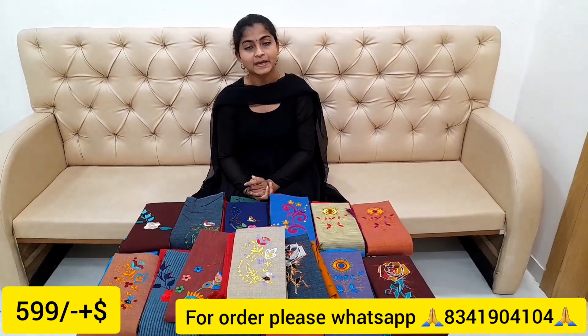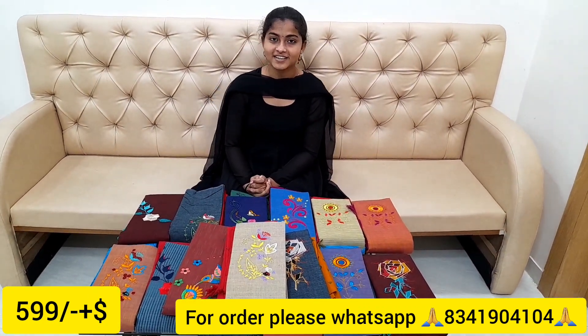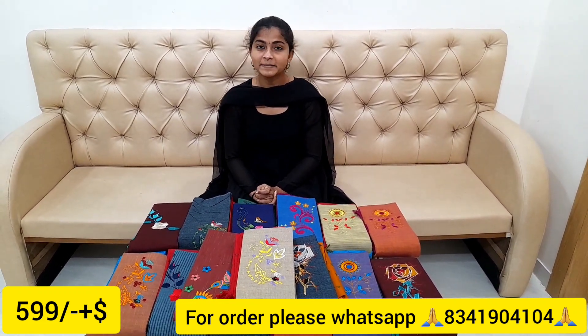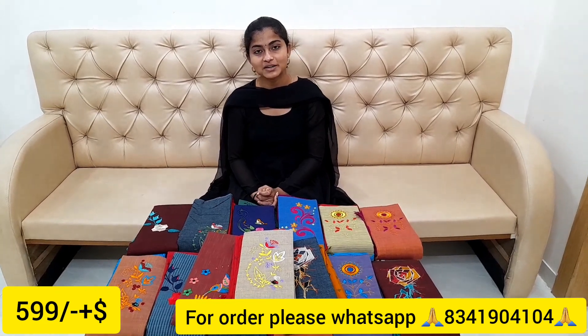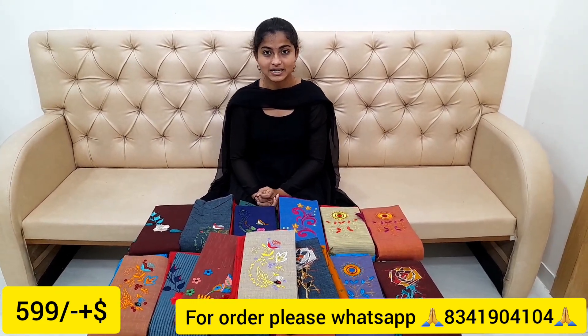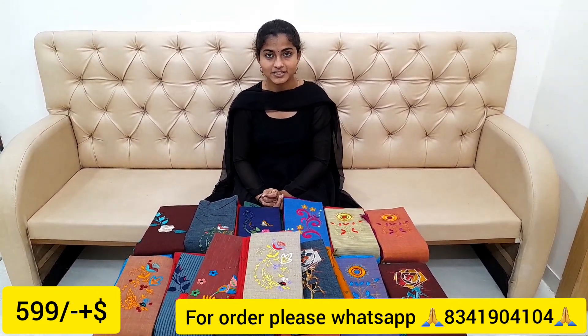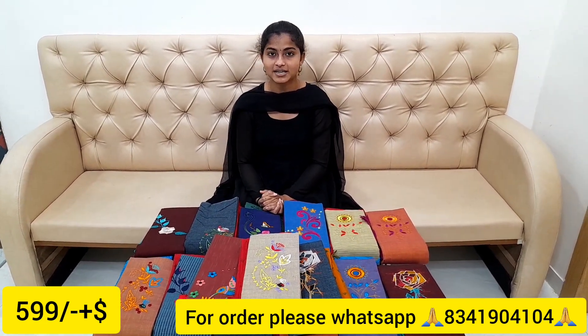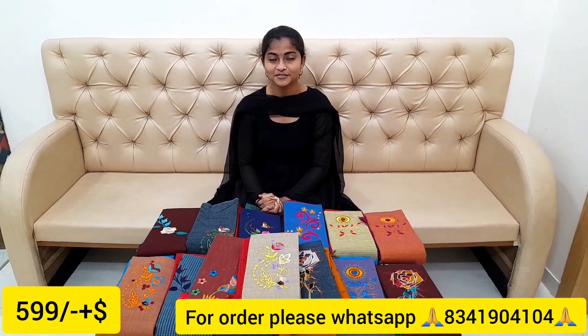You can get a screenshot from the description of our website. If you want to order, please get a screenshot from the description. Please subscribe, like, share and comment. Please support us. Thank you friends.